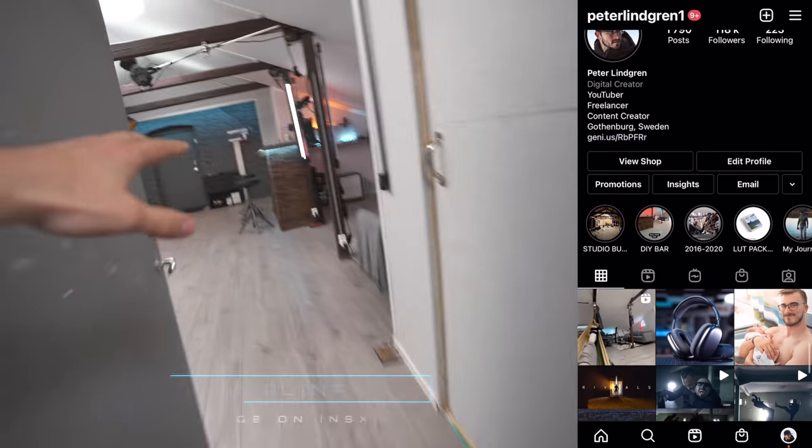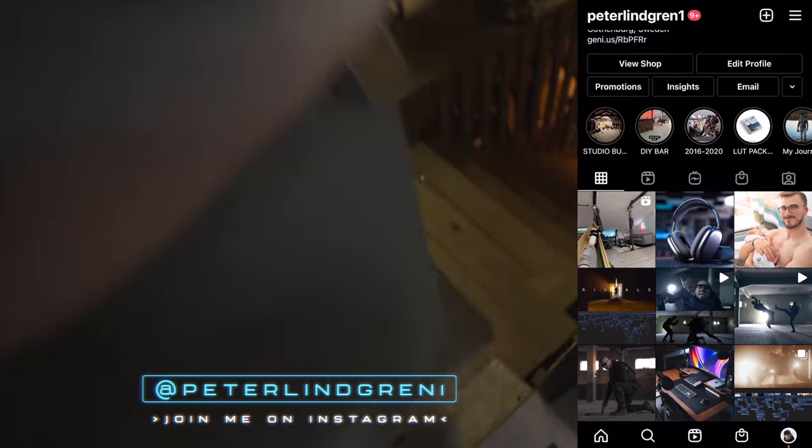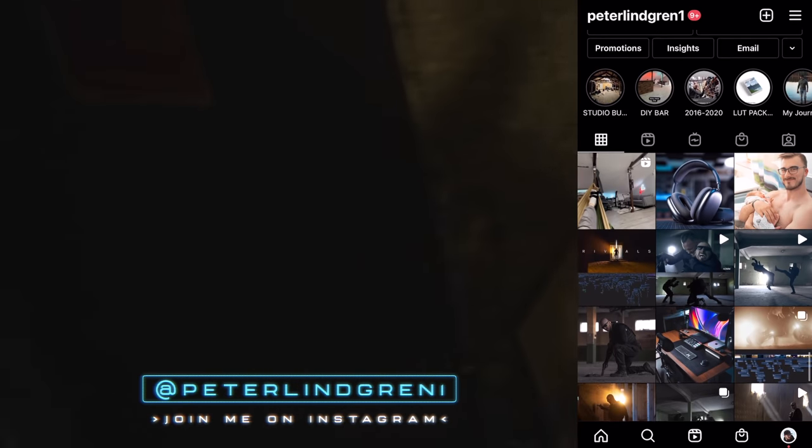We're going to start all the way from the beginning. You want to know a fun fact? I actually used to have a rehearsal place with my band when I was 15 years old in this very attic that I'm standing in right now. That's pretty cool.